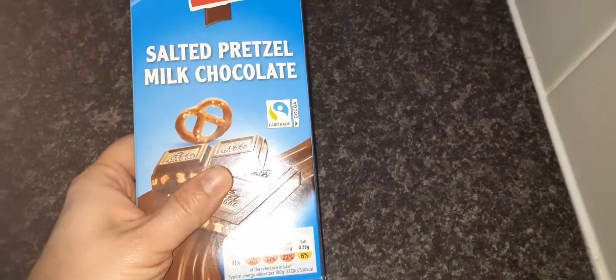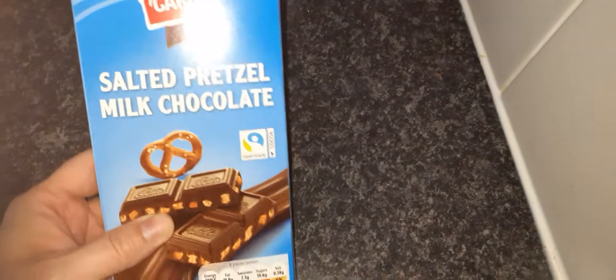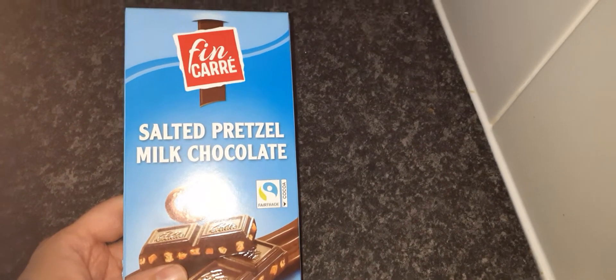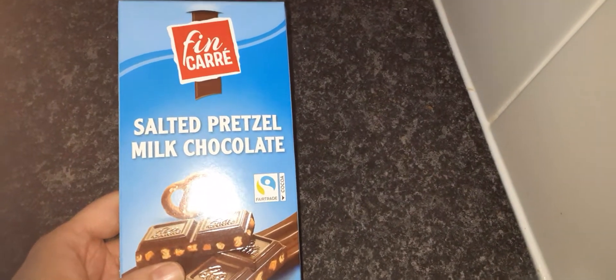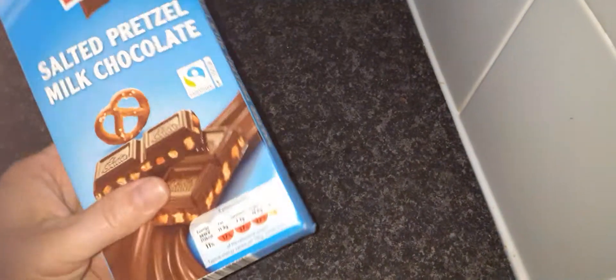So this was £1.79 I think. And it's a salted pretzel milk chocolate. It reminds me of - I've never tried this before. It sounds like them freps - that's what they're called. Do you know, they are pretzels covered in milk chocolate. So this reminds me of that, so I'm dying to give this a go.